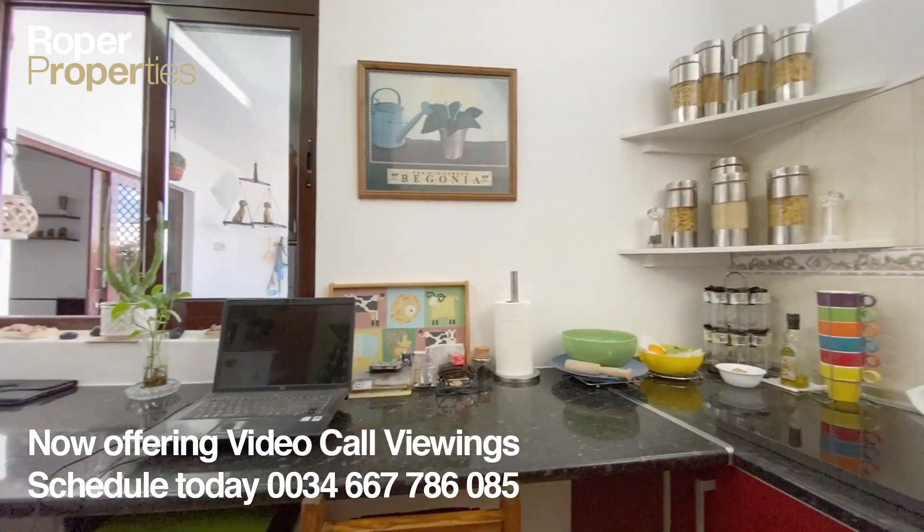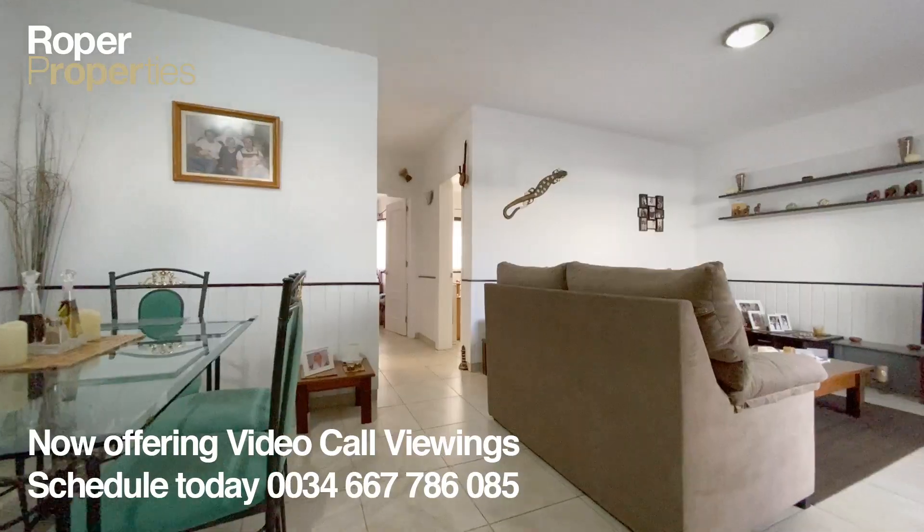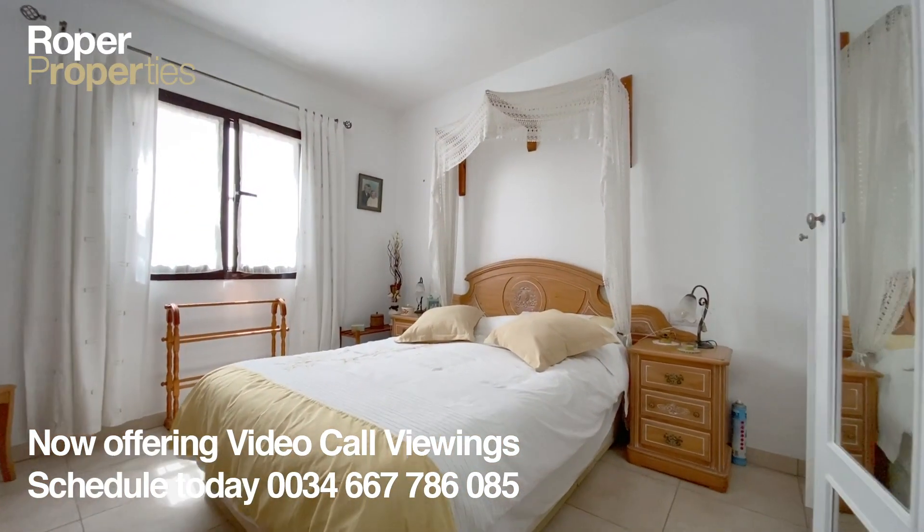There is also easy on-street parking, and the property is situated close to restaurants, shops, supermarkets and all amenities. Call us today and schedule a viewing.